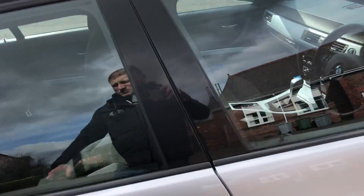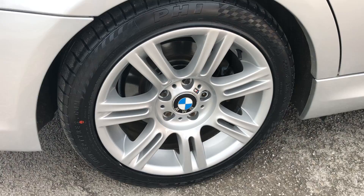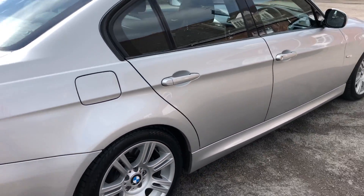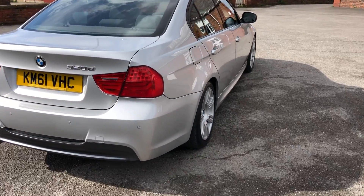It comes with a black trim around the windows. Rear wheels and tyres — it's just had two brand new tyres on the back. No major dents, scratches or marks — there are no marks on there at all.